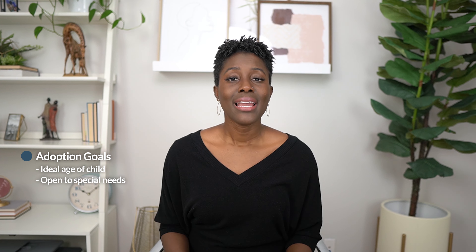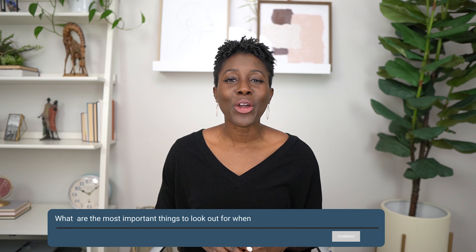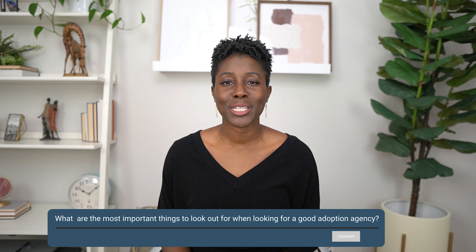They're also going to ask about your adoption goals — the kind of age that you're looking to adopt, if you're open to special needs, things like that. It's really important to have on your home study the age range you're looking for and whether you're open to special needs, because when you're sending your home study out to agencies, all they're looking at is that home study. If you're thinking about adoption and wondering about the home study process, comment below and let me know what questions you have.